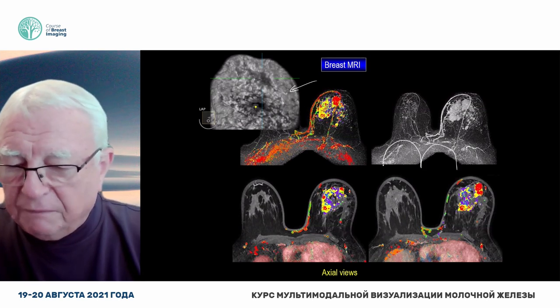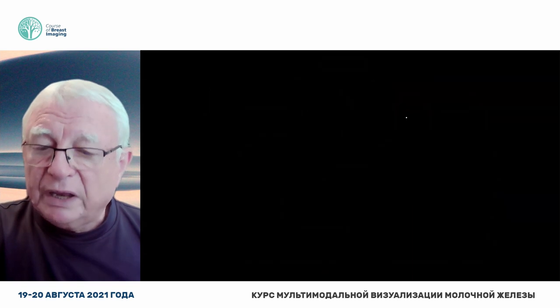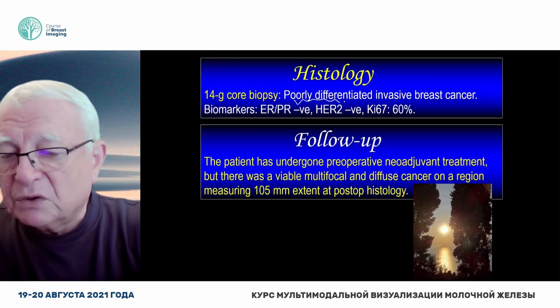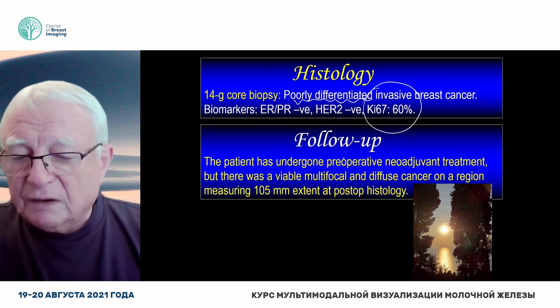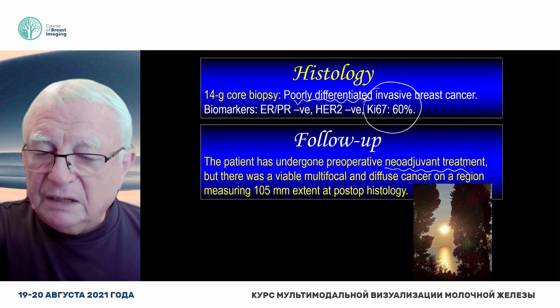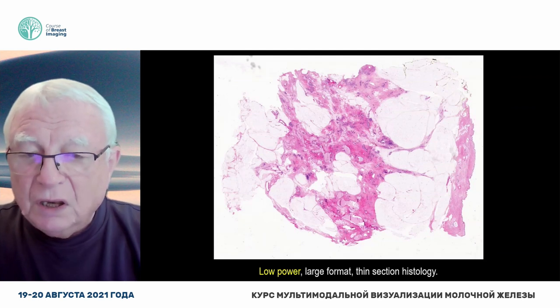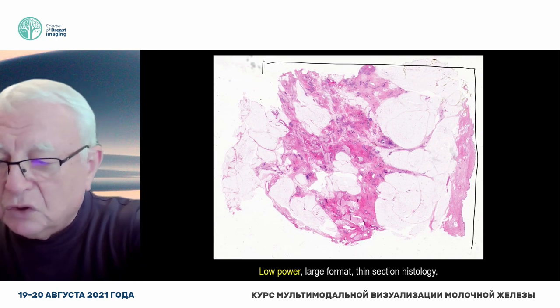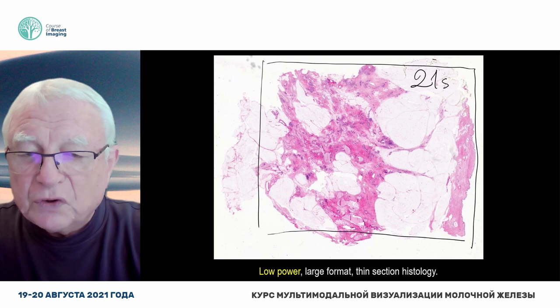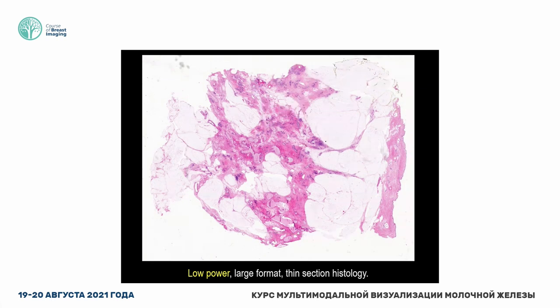This woman could have had her breast cancer diagnosed and treated years before it actually happened. It's an unfortunate case because it's poorly differentiated, very aggressive. There is another unfortunate moment in this case — namely, the neoadjuvant treatment did not work. Here is the large section histopathology, and I would very much like you to tell your pathologist that we are in the 21st century.